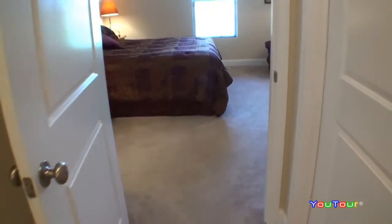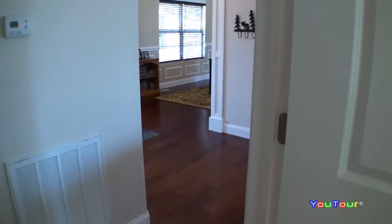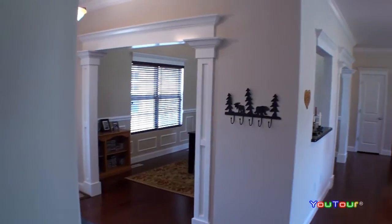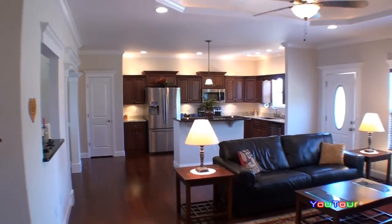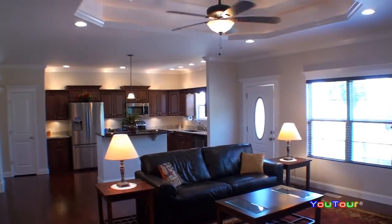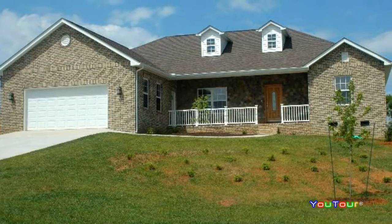The master bedroom measures 15 by 15. Nice ceiling fan there. We also have central heat and air — it's a heat pump, a very good way to heat economically. Look at that millwork there. Here we are back in the great room. Thank you for looking today at 216 Paradise Lane.